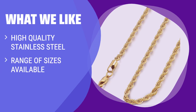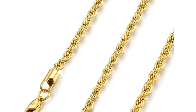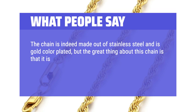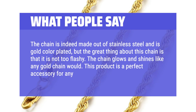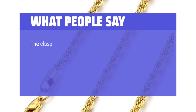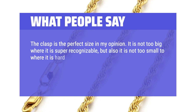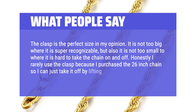What we like: sturdy stainless steel chain that is rust, corrosion, and tarnish resistant. If you are looking for a classic chain that can be worn alone or with a pendant, consider this one. Convenient lobster claw clasps designed for easy closure. Perfect for those who value quality and convenience. What people say: the chain is made out of stainless steel and is gold color plated, but the great thing is that it is not too flashy. The chain glows and shines like any gold chain would. The clasp is the perfect size — not too big, not too small. I rarely use the clasp because I purchased the 26 inch chain so I can just take it off by lifting it over my head.